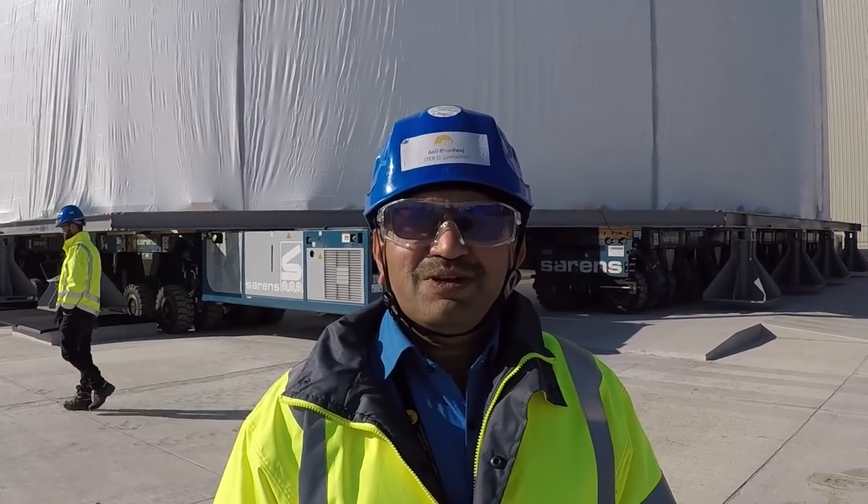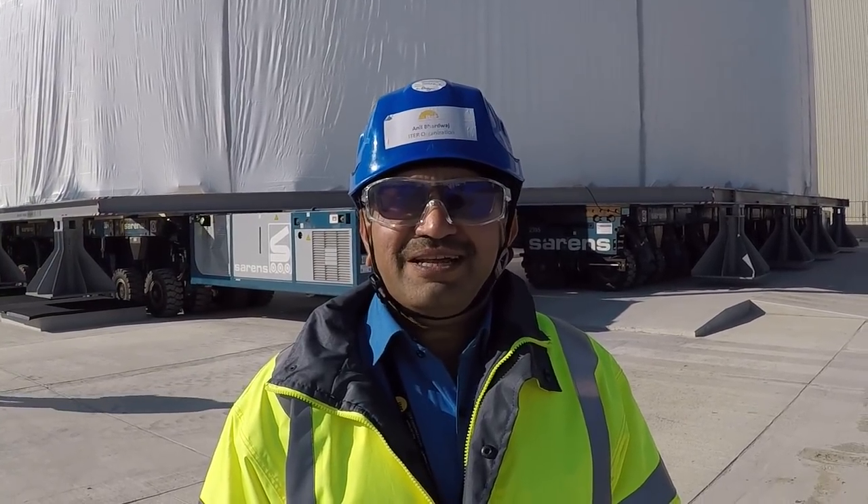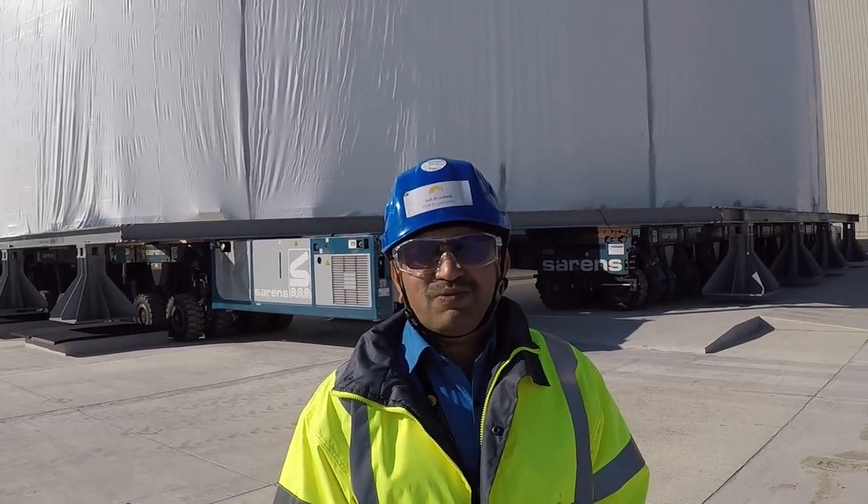Hello, I am Panil Bharadwaj, I am technical responsible officer of Cryostate. Today we have transported the Cryostate lower cylinder which is around 30 meter diameter and 10 meter height and having a weight around 450 tons.